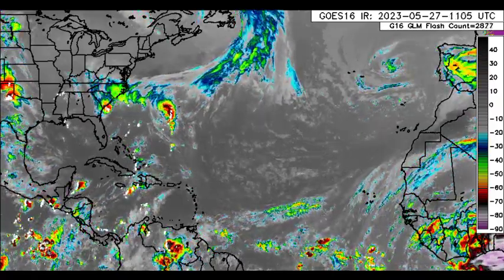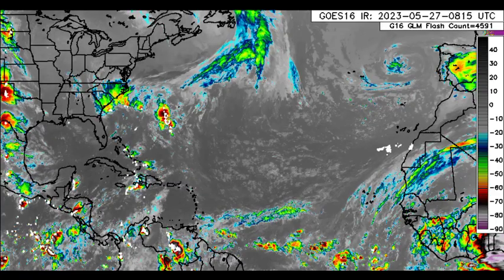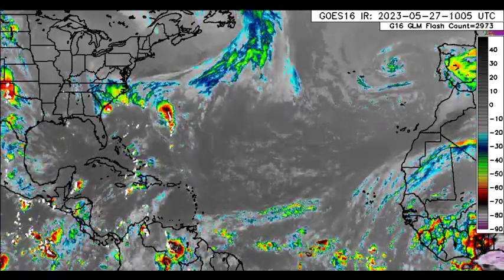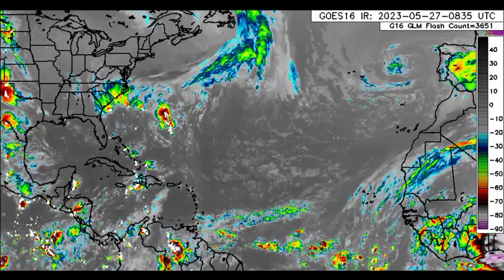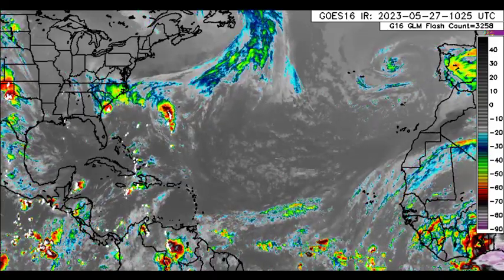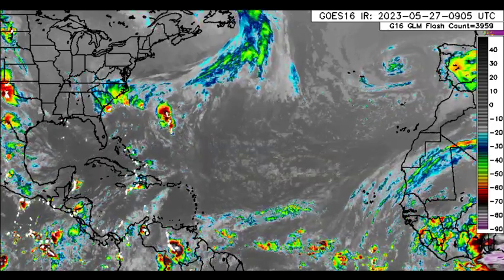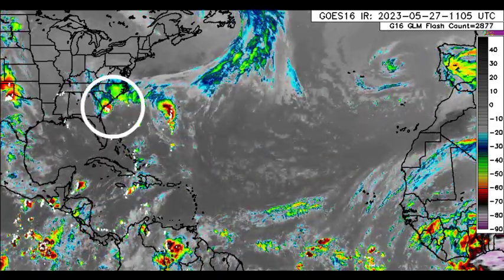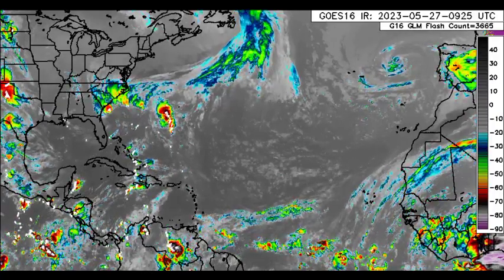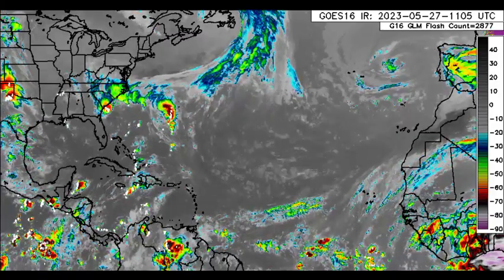Hey everyone, it is Dani and welcome to this update video. I hope that you're all having a really fantastic day thus far. It is the end of the week, and in this update video I'll be taking you guys through what is happening now across the North Atlantic. There are four tropical waves along with that system affecting portions of the southeastern U.S., and we'll be talking about those as well as when we could see development as we progress into the coming weeks.